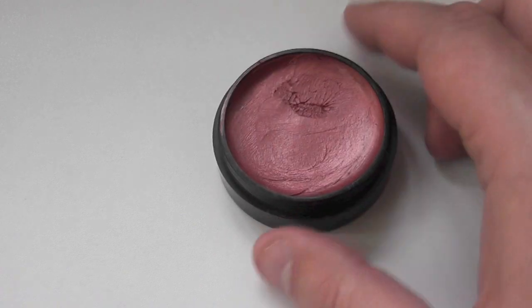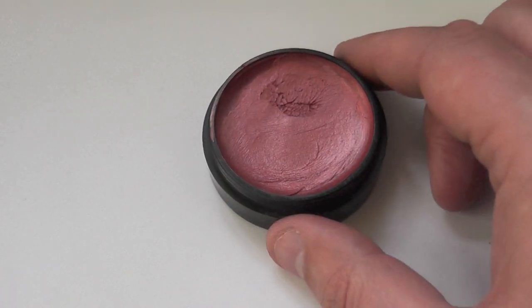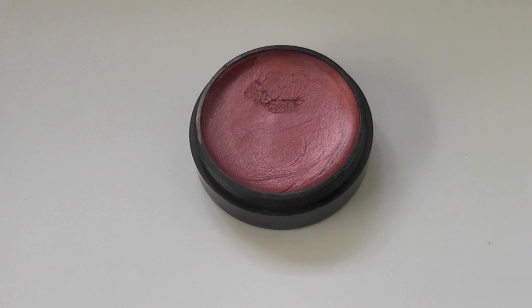This one is a deeper, almost burgundy red with a hint of golden. Best suited for those with tan to ebony skin tones, but can also be used on the eyes to adhere glitter.